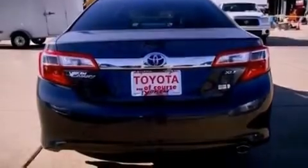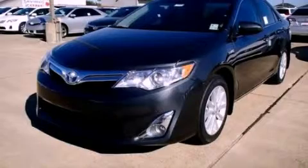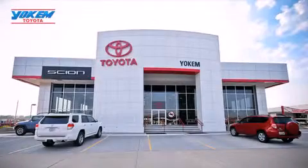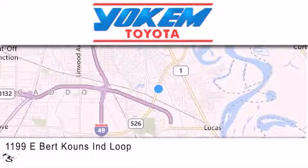Call now to find out how you can own this breathtaking automobile. Yokem Toyota is conveniently located at 1199 East Bert Kouns in Shreveport. Our goal is to exceed all of your expectations to ensure that you'll return for future visits.